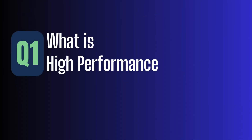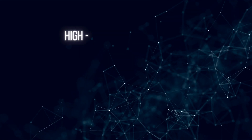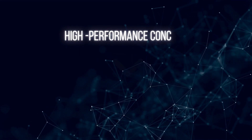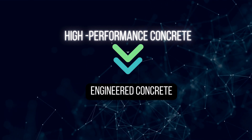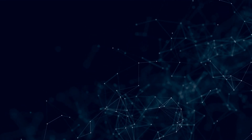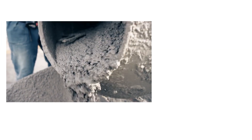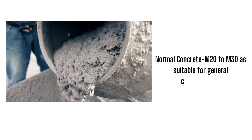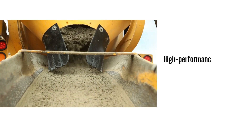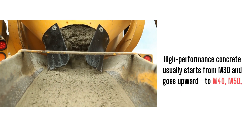What is high-performance concrete, HPC? High-performance concrete is not just stronger concrete — it's engineered concrete. It's designed with a clear purpose: to outperform traditional concrete in strength, durability, and workability. We typically consider concrete grades like M20 to M30 as suitable for general construction, but high-performance concrete usually starts from M30 and goes upward — to M40, M50, M60, or even more.